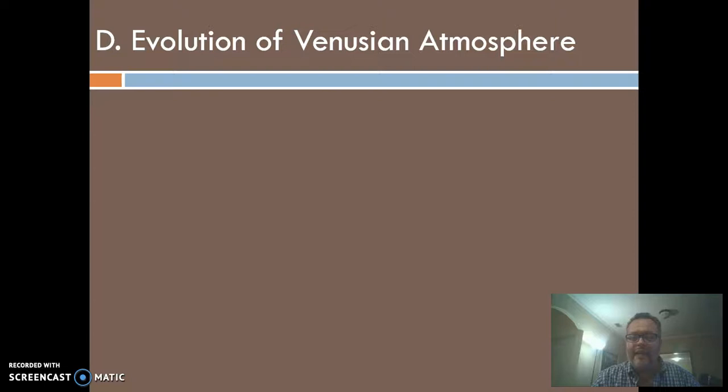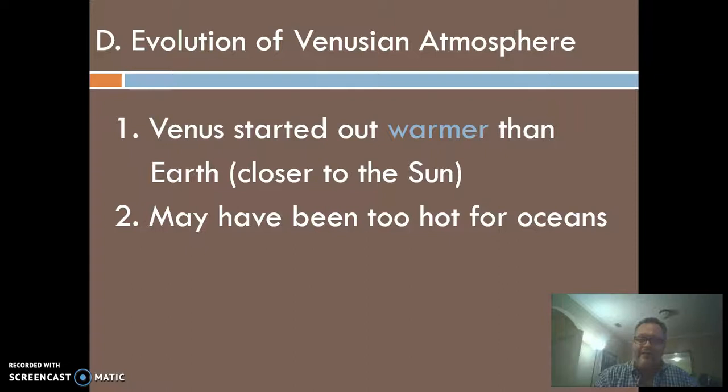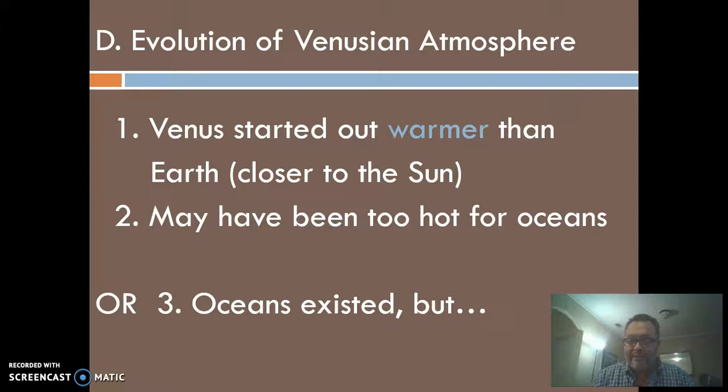Here's what we think happened on Venus — and it's an important lesson. Venus is closer to the Sun, and I compare it to baking two pies in ovens set at slightly different temperatures: that small difference can change everything. Just being a little closer to the Sun meant a little more heat, which evaporated a little more water. Water itself is a greenhouse gas, so more water vapor traps more heat, making it hotter, which evaporates even more water — and you get this cycle we call a runaway greenhouse effect.